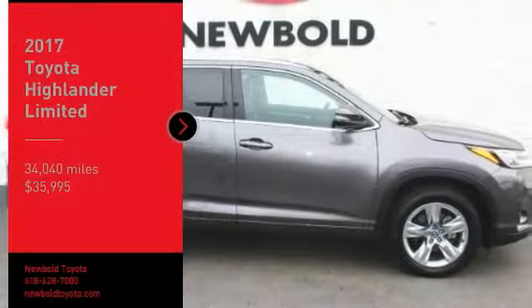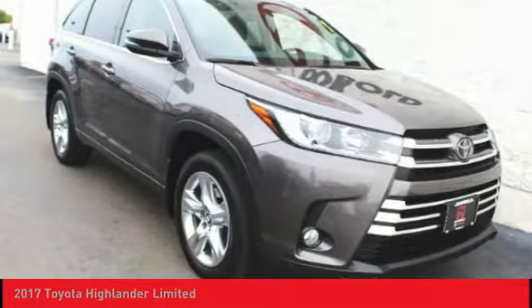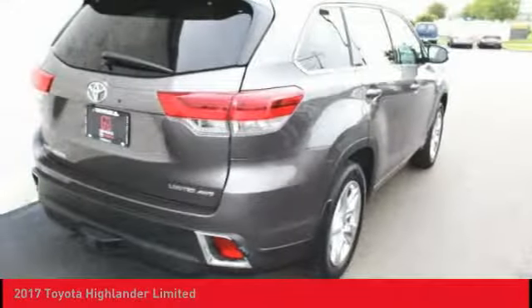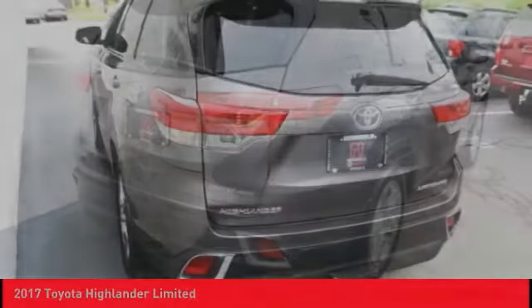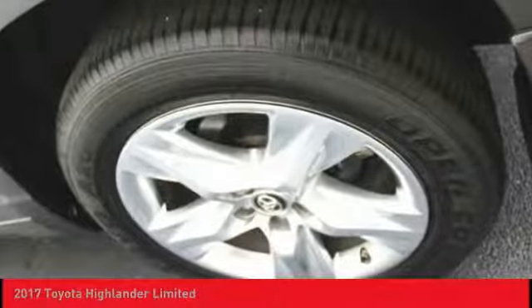Take a ride in the 2017 Highlander. The Highlander is the SUV that's thought of everything. It offers seating for up to seven and features Toyota's innovative center stow design. The second row bench seat folds away, leaving a pair of captain's chairs.